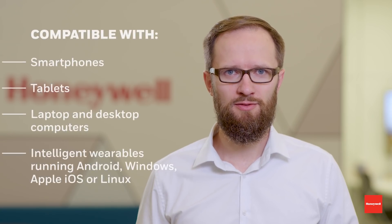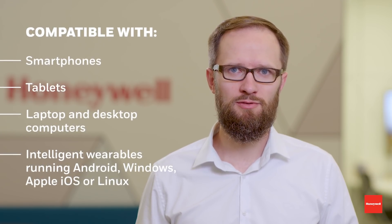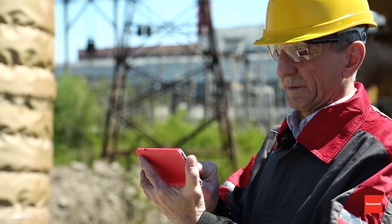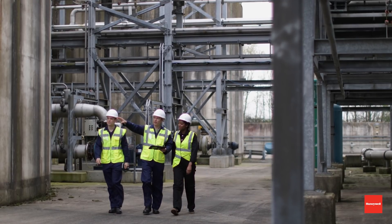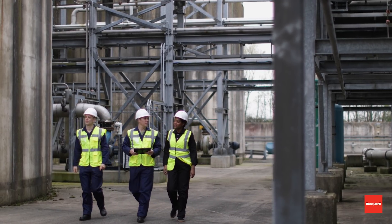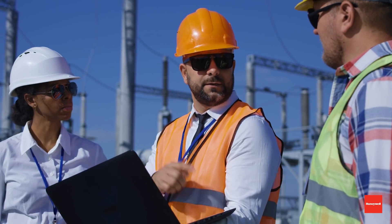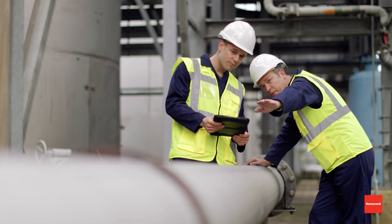You can use the software on smartphones, tablets, laptops and desktop computers, and intelligent wearables running Android, Windows, Apple iOS, or Linux. That way you can minimize the cost to deploy the solution and also take advantage of your existing technology investments. It's also important to note that some manufacturers start as device agnostic but then add features that only work with their hardware, which prohibits using competitive devices. Honeywell will not now or in the future limit the capabilities of Inspection Rounds — you will always be able to use the software on the device of your choice.